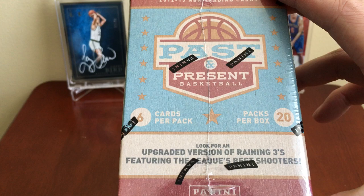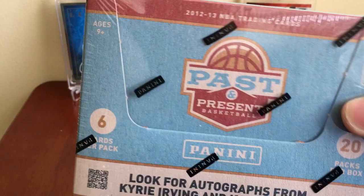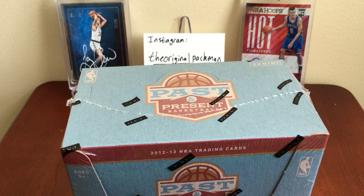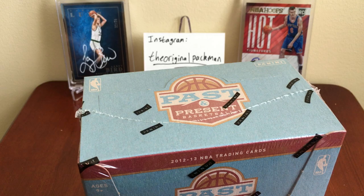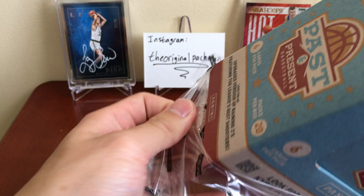We got 20 packs per box, six cards per pack. Look for an upgraded version of reigning threes featuring the league's best shooters. This is a pretty cool product — it was really cheap, like 45 bucks. You get three autos I think. Of course, this is Throwback Thursday episode three.